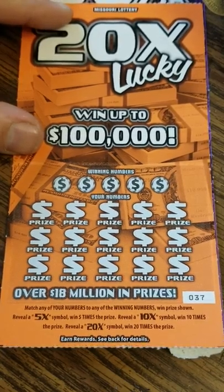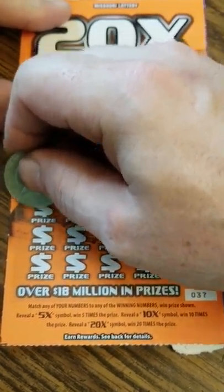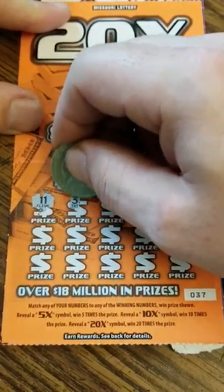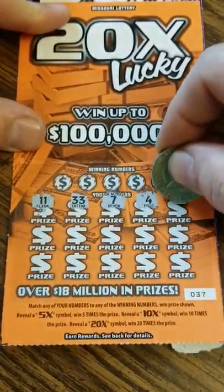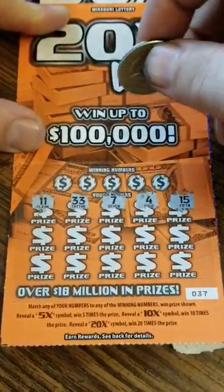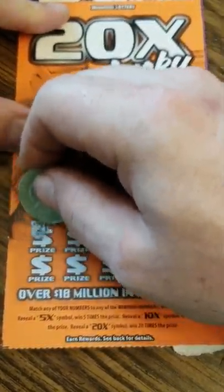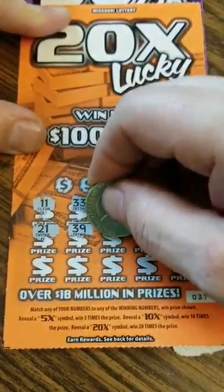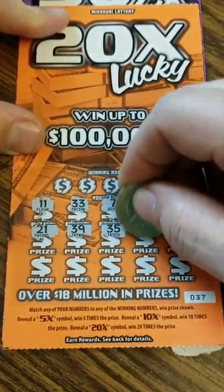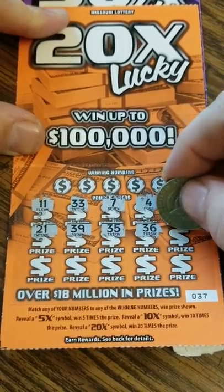All right, 20 times lucky — let's see if we can hit on this one. It'd be really nice if we hit that 20X on this one, really make Friday's video a big old boomer.